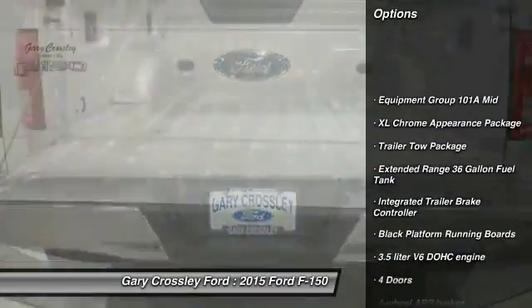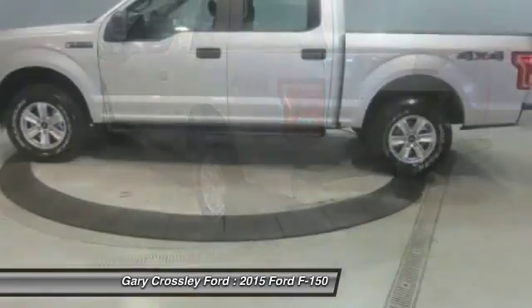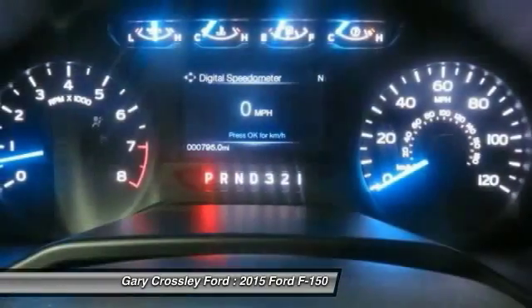Running boards, traction control, automatic transmission, air conditioning, front passenger airbag, speed proportional power steering, tachometer, heads up display, towing package, and tire pressure monitoring system.